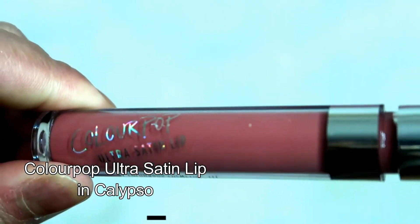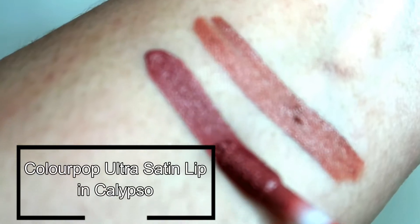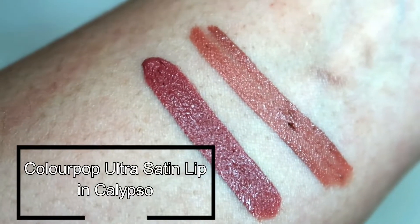Second is this Colourpop Ultra Satin Lip in Calypso, which is a mid-tone pink. This is also perfect for everyday look and since it has a satin finish, it doesn't feel dry and heavy on the lips. This actually looks lighter in person — I don't know why it looks a little dark on camera — but I have been really loving this lipstick. It's my go-to lately when I go out and run some errands.